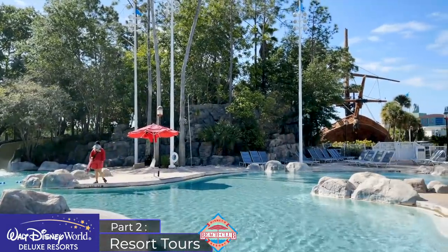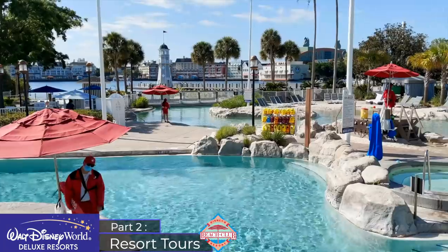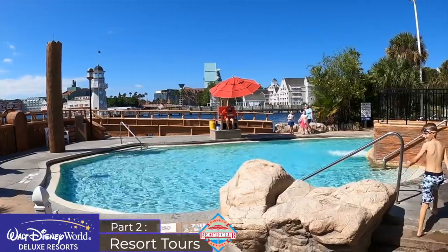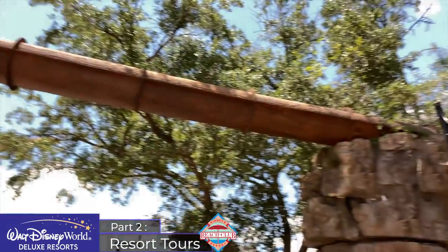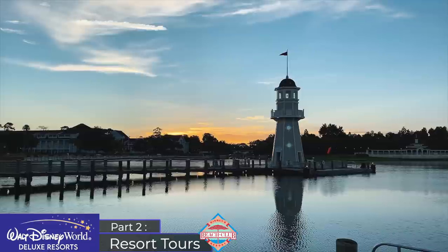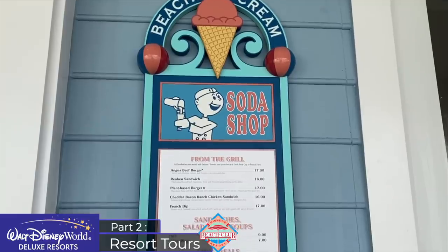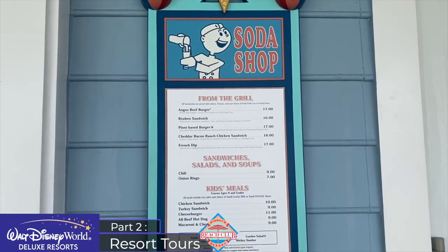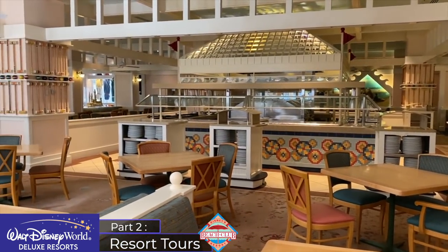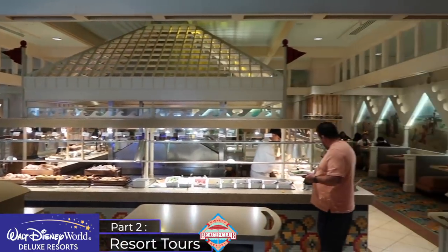Beach Club contains its own mini water park known as Stormalong Bay, shared with the Yacht Club. It's three acres in size — the largest water recreation area at any Disney World resort — with sand at the bottom, a lazy river, and an offshore shipwreck with a 230-foot water slide down the mast. Both resorts are home to the Ship Shape massage salon and fitness centre, bike rentals, tennis, guided fishing excursions around Crescent Lake and speciality fireworks cruises. For dining, Beach Club contains the Beaches and Cream table service restaurant and the all-you-can-eat Cape May Cafe — the character dining restaurant I recommend the most — a very popular breakfast option before heading to Epcot.